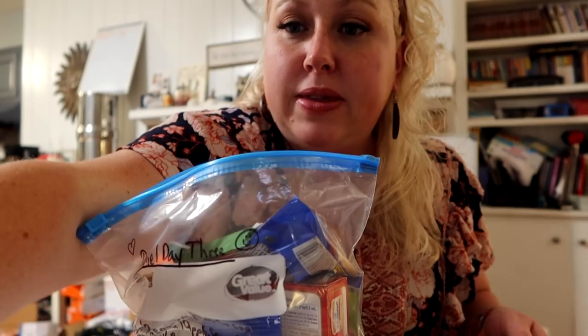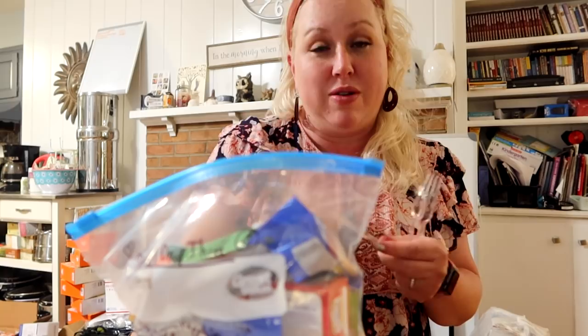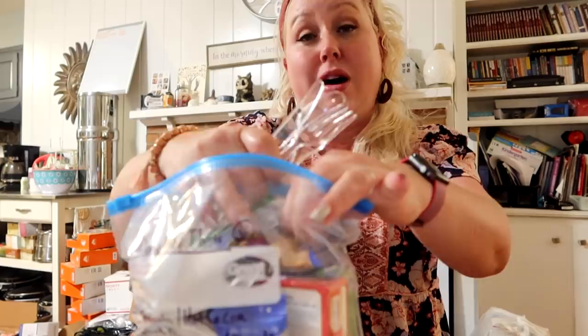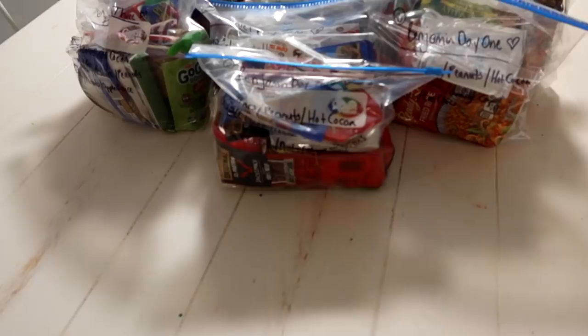We actually have a tub of plasticware left from a party we had this summer. So in everybody's mess kit they have a fork and a spoon now, or I've got it to add. Since we have these, I'm putting them in every bag as well because I have them. There's Daniel's day three bag.